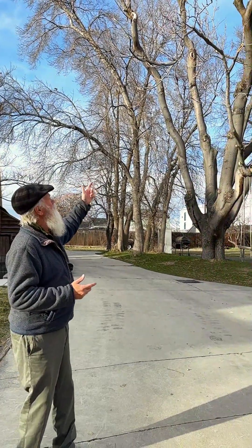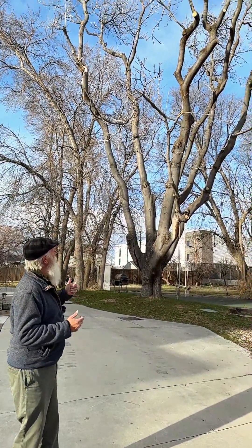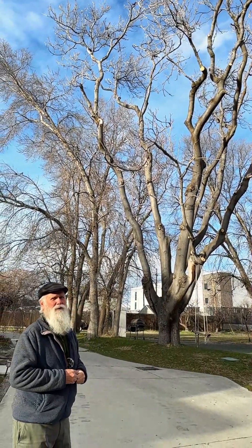Like this big old ailanthus, which you can see had a lot of dead, dying, and breaking branches drop out of it. We'll probably see this one go away in the not too distant future.